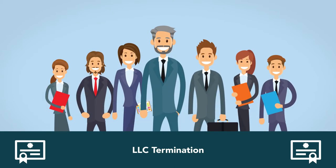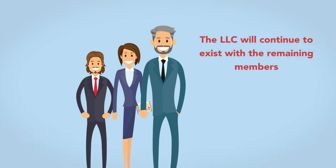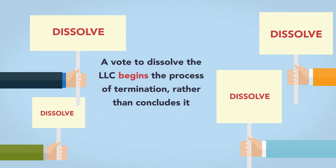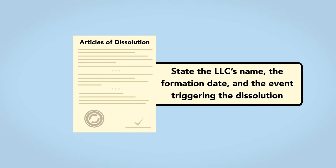Unlike in some partnerships, member dissociation does not result in the LLC's dissolution. The LLC will continue to exist with the remaining members. An LLC terminates, barring judicial intervention, when the members vote to dissolve it. Like a vote to dissolve a partnership, a vote to dissolve the LLC begins the process of termination rather than concluding it. Many states require the filing of articles of dissolution after the vote to dissolve. The articles of dissolution state the LLC's name, the formation date, and the event triggering the dissolution.